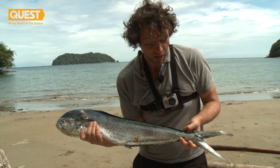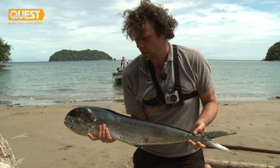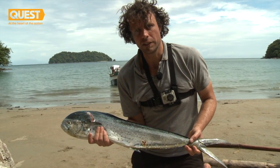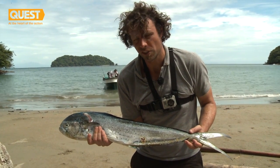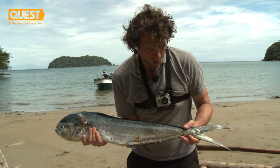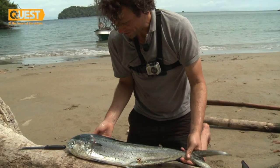Mahi-mahi is known by several different names around the world: mahi-mahi, dorado, dolphin, dolphin fish. These are pelagic fish, so they sit out in the ocean like tuna, but in the top section of the water, and they're constantly on the move, constantly hunting. They can grow quite a bit bigger than this, but this is a good eating size one, and that's what I'm going to do now — eat it.